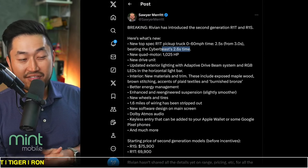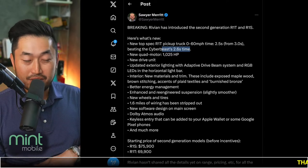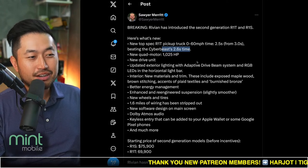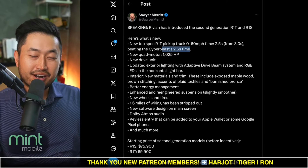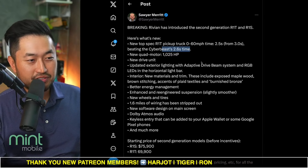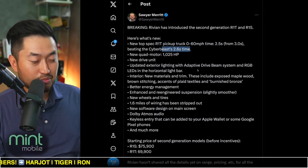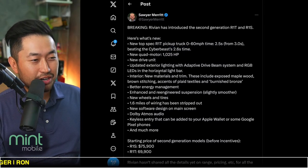So it seems like we're getting into a little bit of an acceleration war between the two companies — between Rivian and Tesla's Cybertruck. But still really cool to see this, because this is great for us. It pushes them both to make the cars better and faster, which is still very cool.